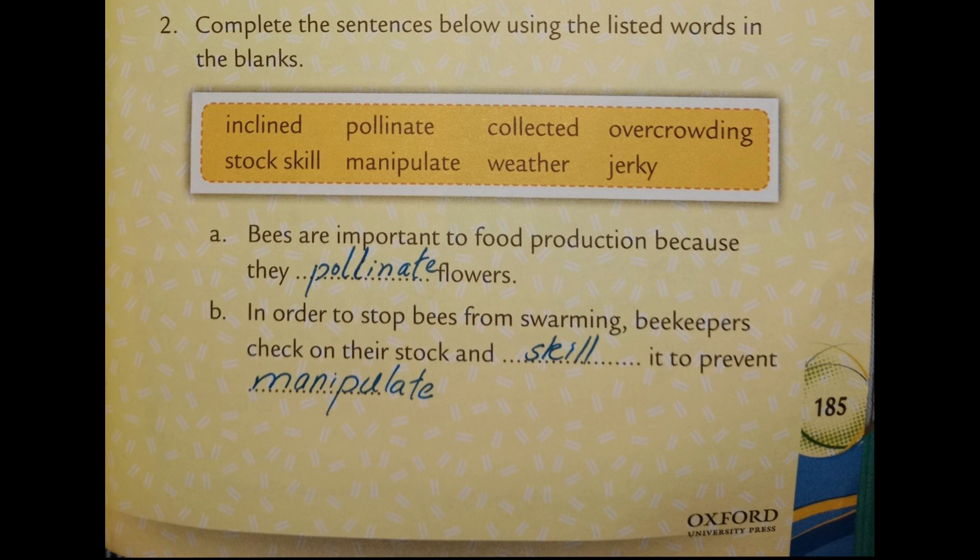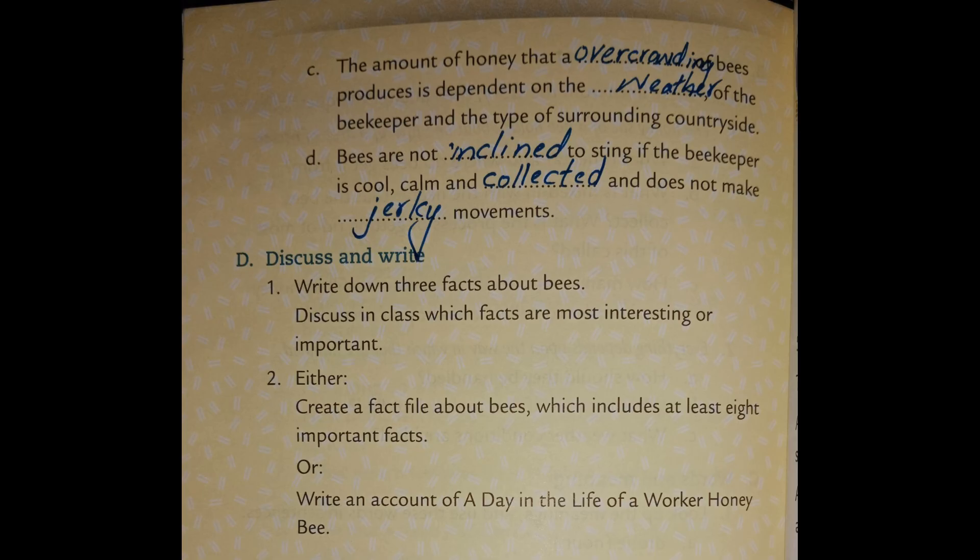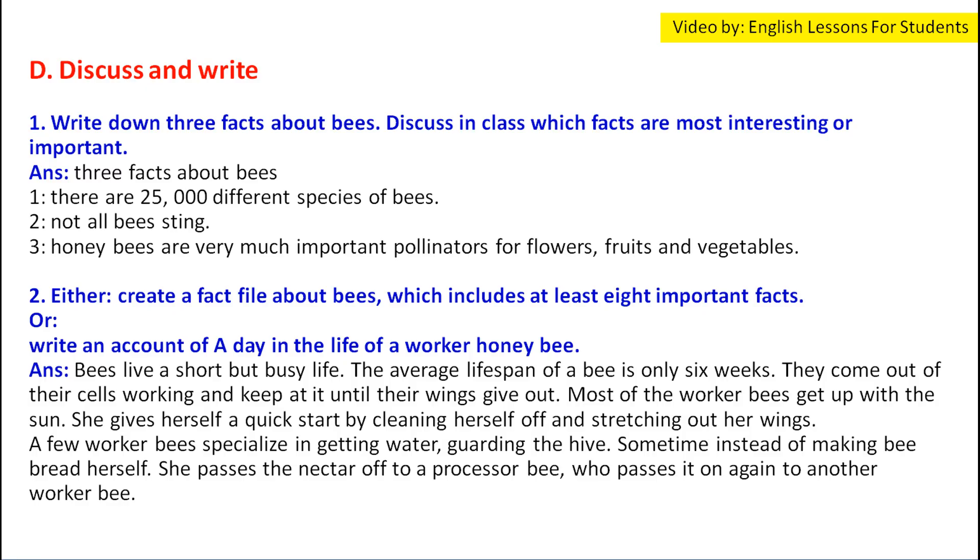(a) Bees are important to food production because they pollinate flowers. (b) In order to stop bees from swarming, beekeepers check on their stock and manipulate it to prevent overcrowding. (c) The amount of honey that a stock of bees produces is dependent on the weather, the skill of the beekeeper, and the type of surrounding countryside.